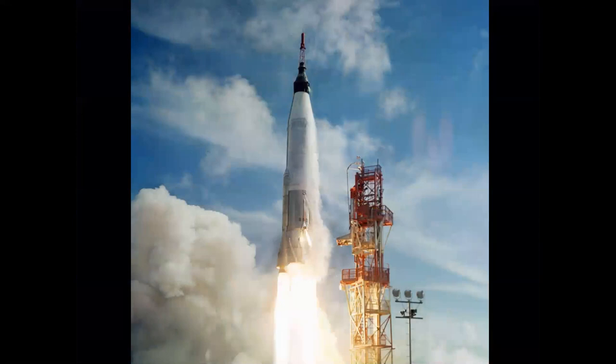And don't forget the missiles. Convair built the Atlas, the first U.S. ICBM during the Cold War, and it also served as the launcher for the Mercury capsule, sending John Glenn into orbit in February of 1962, the first American to orbit the Earth.